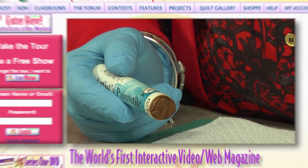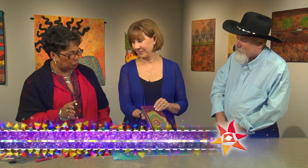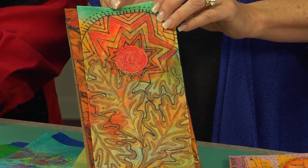On the next quilt show: it's paint sticks and pencils and prayer flags. This allows an opportunity to explore different techniques in a small piece that's manageable — some fun new projects on a pint-sized piece of fabric.